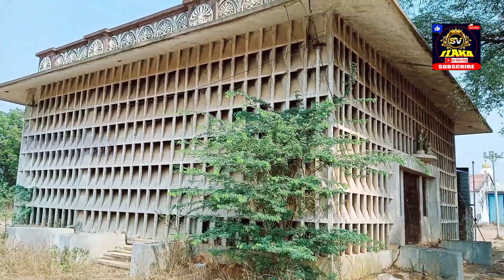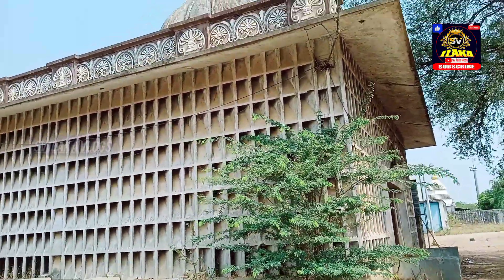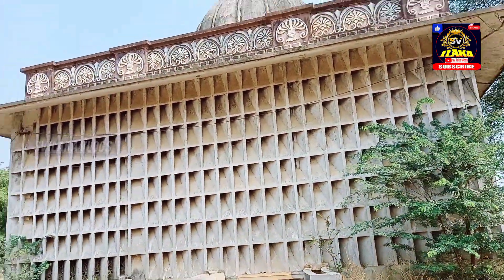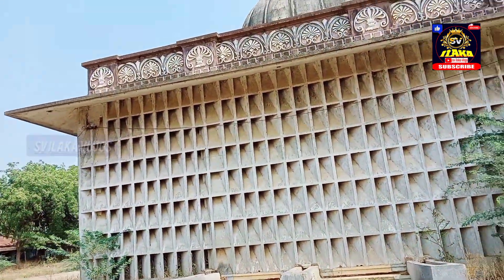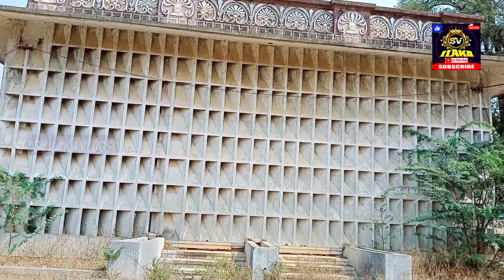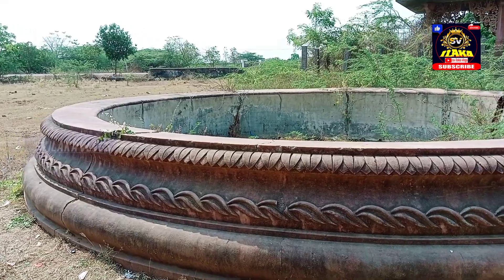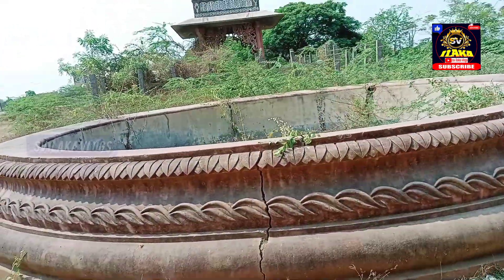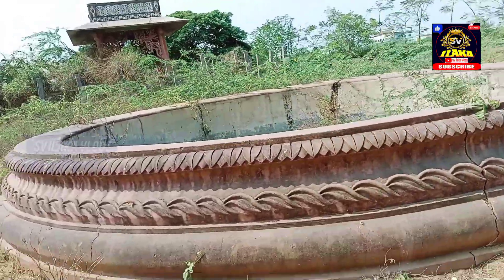We are going to see a memorial. This is a memorial - this is a family member of the land. You can construct this memorial. There is also a statue. This is a water pole. This is an 80S bank, this is a place.